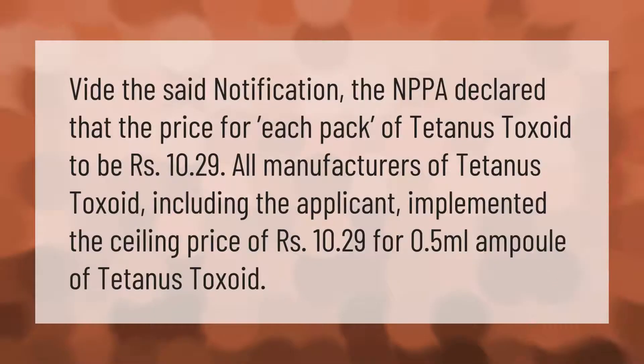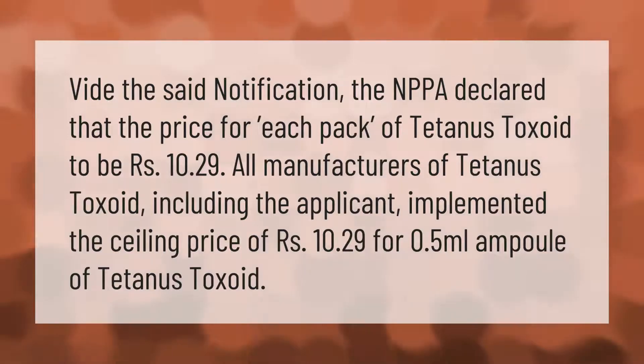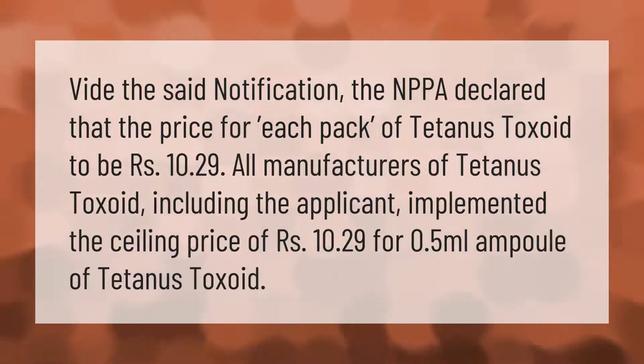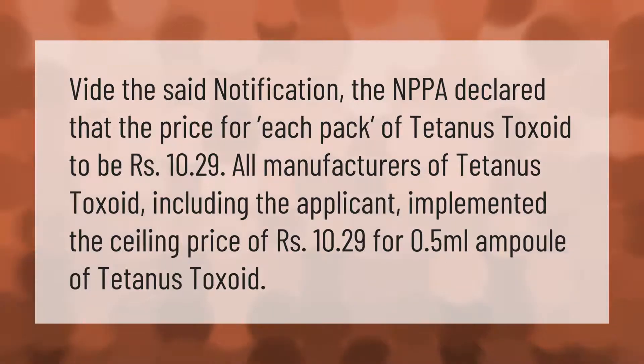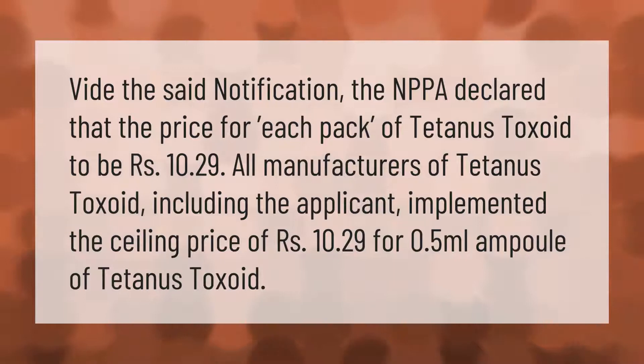The NPA declared that the price for each pack of tetanus toxoid is to be 10 rupees and 29 paise. All manufacturers of tetanus toxoid, including the applicant, implemented the ceiling price of 10 rupees and 29 paise for a 0.5 milliliter ampoule of tetanus toxoid.